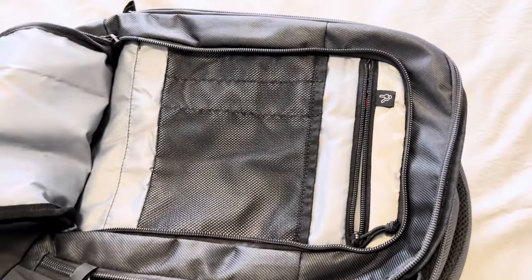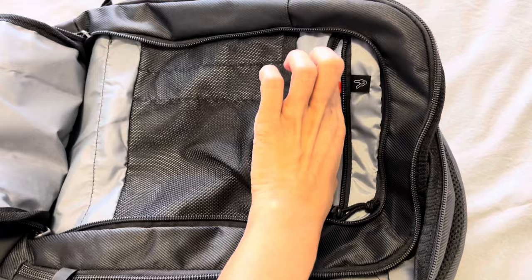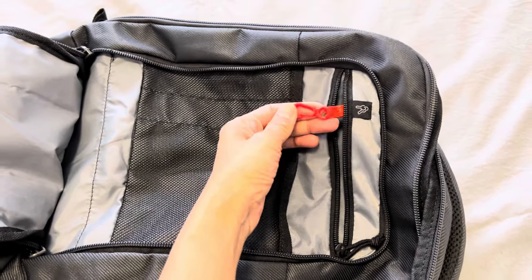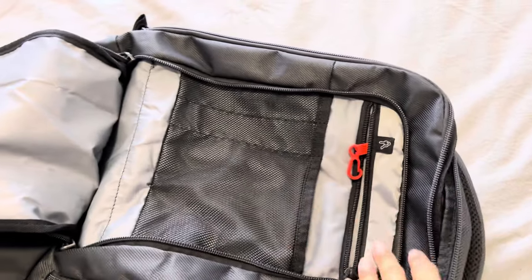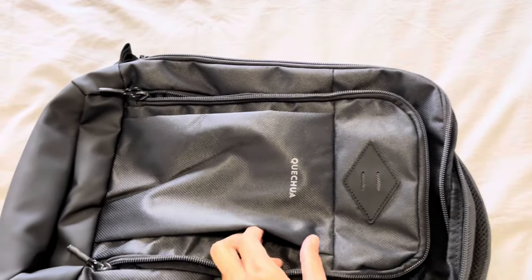In the front compartment we have another pocket with a zipper. You can attach your key here. There are two pen holders and another pocket here. There is still one more pocket in the front.